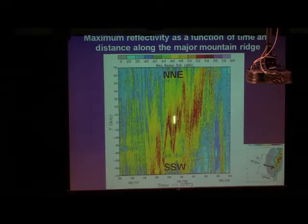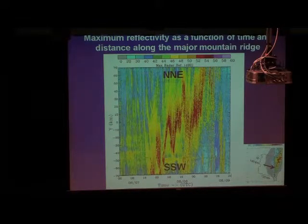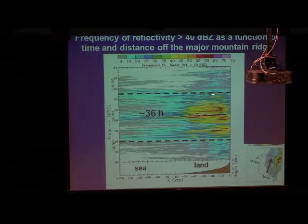The highly movable precipitation echo makes it harder to generate very intense precipitation at a fixed location. In contrast, if we calculate the frequency of reflectivity greater than 40 dBZ, we can see very strong heavy precipitation frequency just over land and over the mountain area. This enhanced precipitation persisted for at least 36 hours, from 7 August 16 UTC to 9 August 4 UTC. Our research focus is within this area and this period.